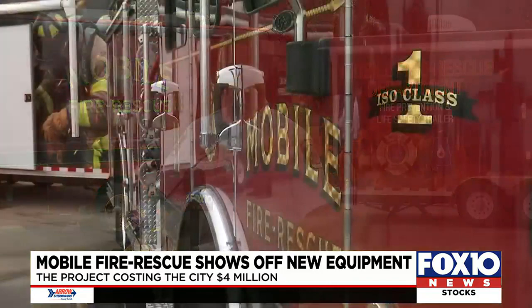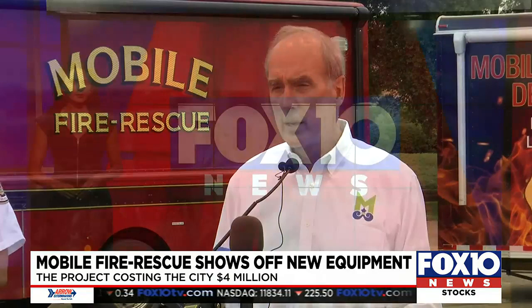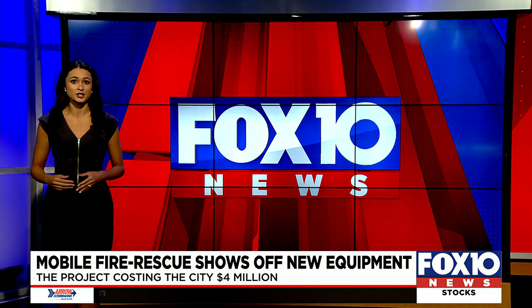With taxpayer money paying for these vehicles, Mayor Sandy Stimson has a message for the community: "It's really all about you in that it improves our response time. It makes sure that we have at hand the best equipment that we can possibly have from a life safety standpoint to protect you and your family and your businesses." The total project has cost the city $4 million, including the other engines and ambulances purchased this year. Reporting live in the studio tonight, Ashlyn Nichols, Fox 10 News.